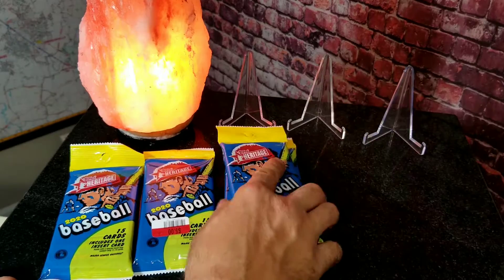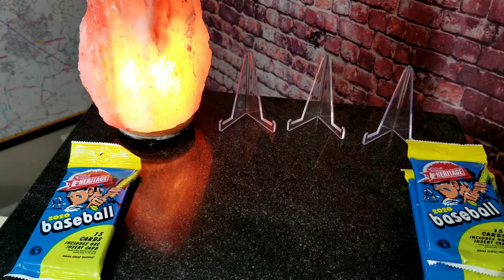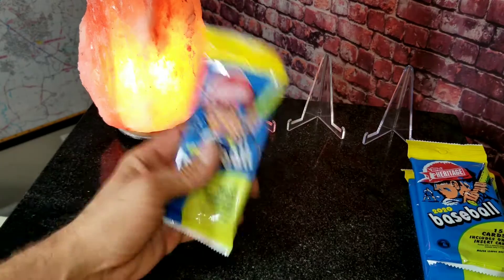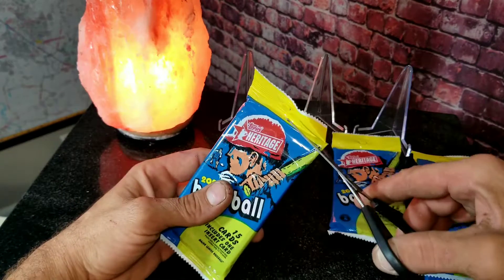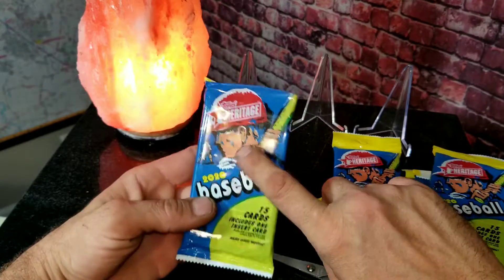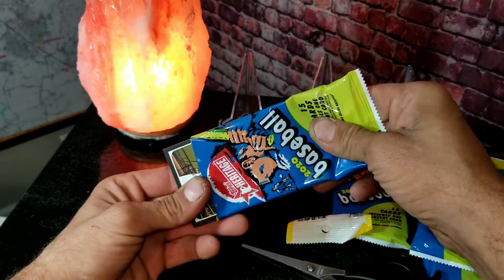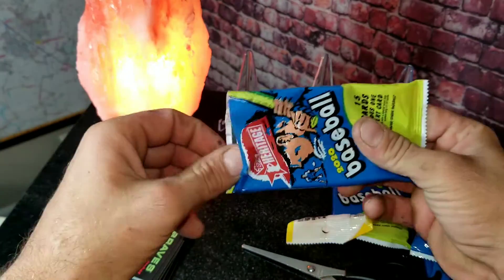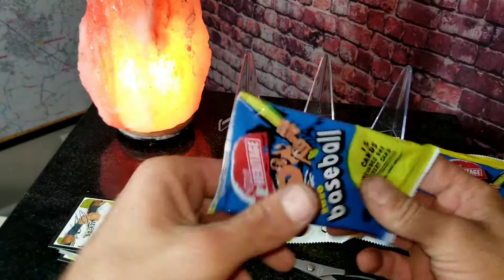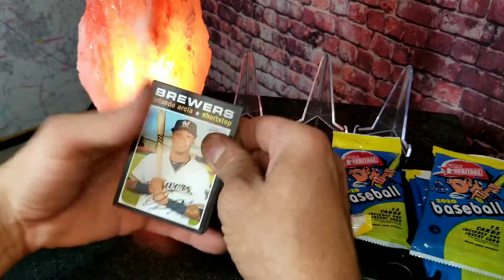So I've got five packs right here, we're going to go ahead and get started opening them up and see if we can pull anything worthy of going up on those stands. Let's start with our first pack - as you know I like to use scissors to open my packs because I like to save the packs and make buttons out of them. All right, we got a card stuck - that's not good. Let's start off with the first pack, and as you can see on the side there's no insert or nothing special.